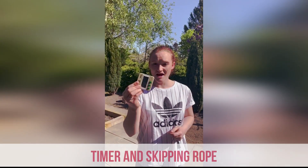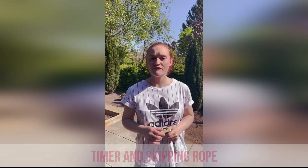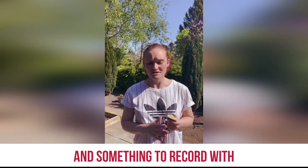So you're going to need a timer, a skipping rope, and either a phone or an iPad to film yourself on. Set your timer for 30 seconds and then film yourself doing as many skips as you can.